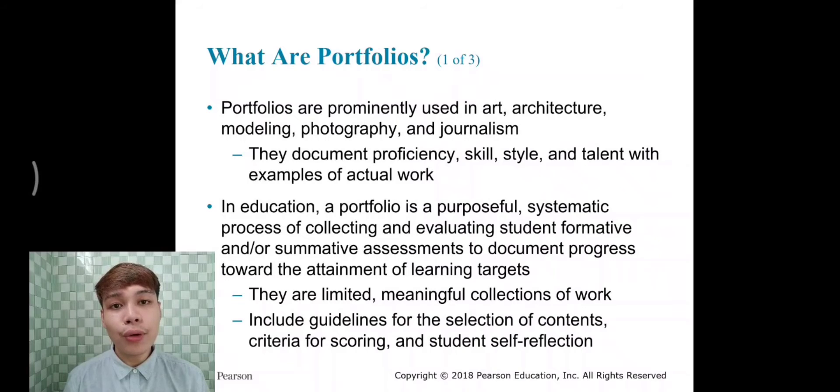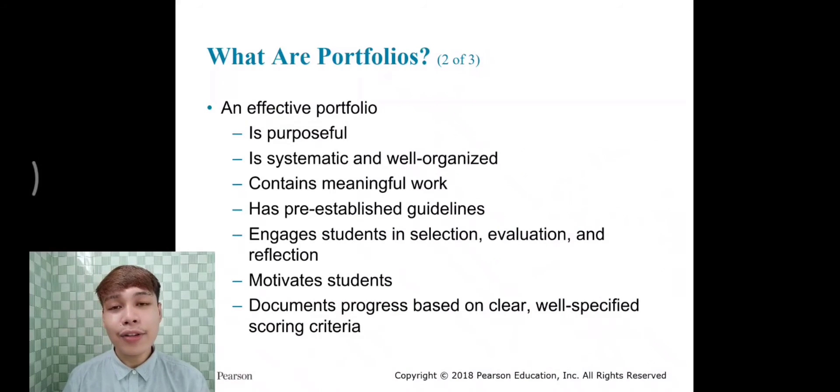Way back when I was still in Grade 12, we were told to make a portfolio after our immersion. We were told to compile all the outputs from that immersion and present them as a portfolio. I would say it was very difficult and very time-consuming, but at the same time I learned so much from it. It's also very nice to share the progress that you have made in learning during that certain time.